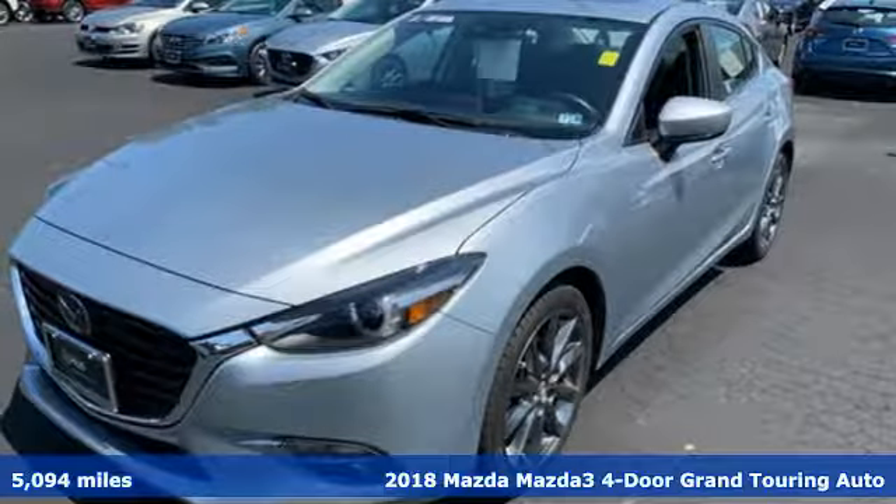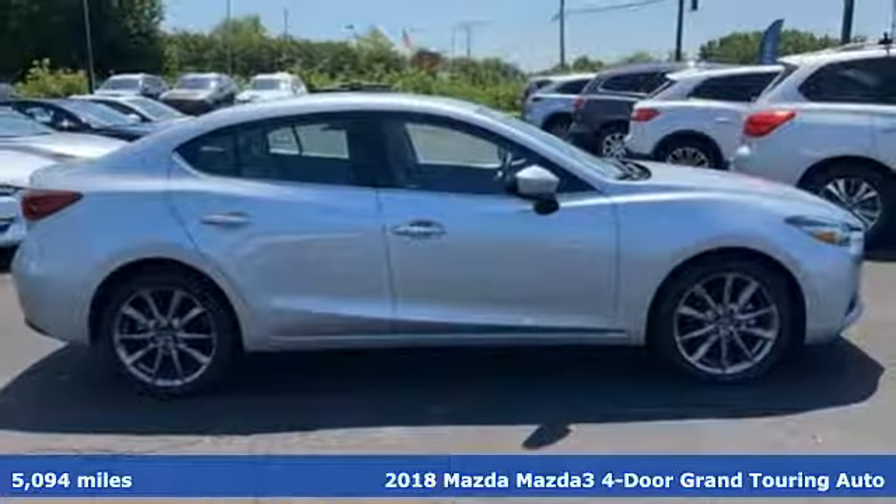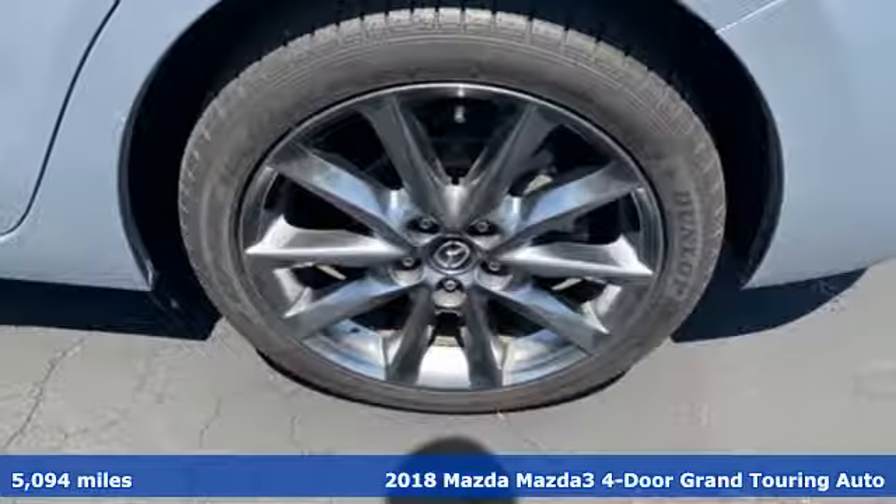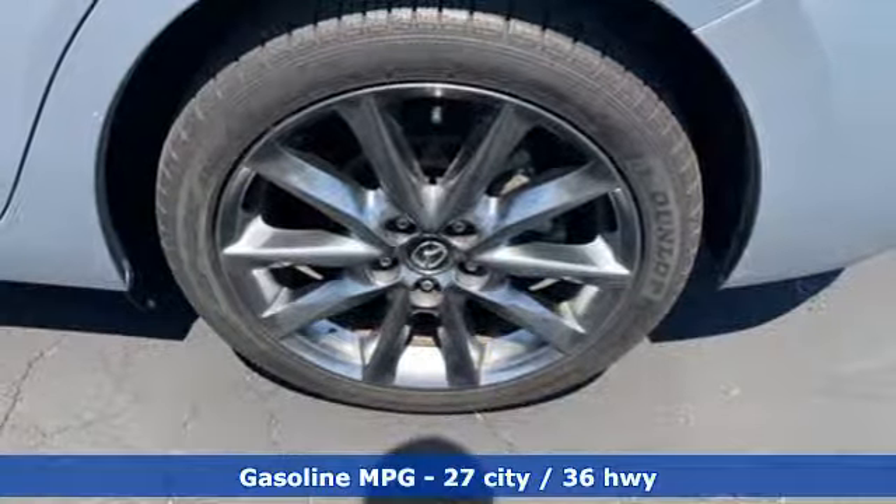It's a 2018 Mazda 3 4-door. Smart, charming, fun, beautiful. This Mazda 3 has so many things, it's hard to believe it's still a compact sedan.